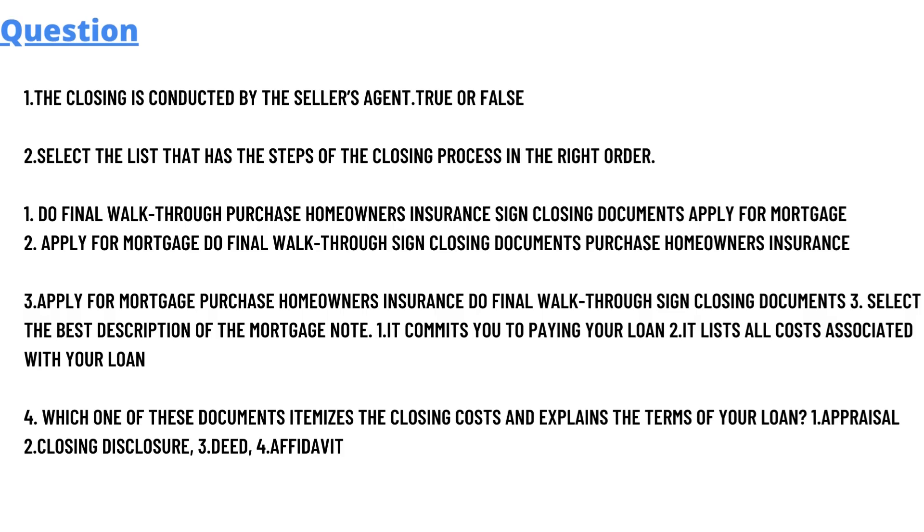There are four questions which we will discuss. Our first question is: the closing is conducted by the seller agent — is it true or false? This is the first question.